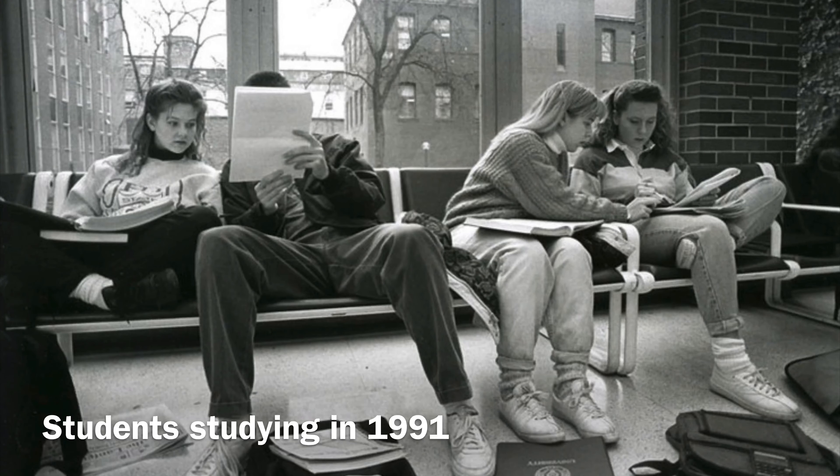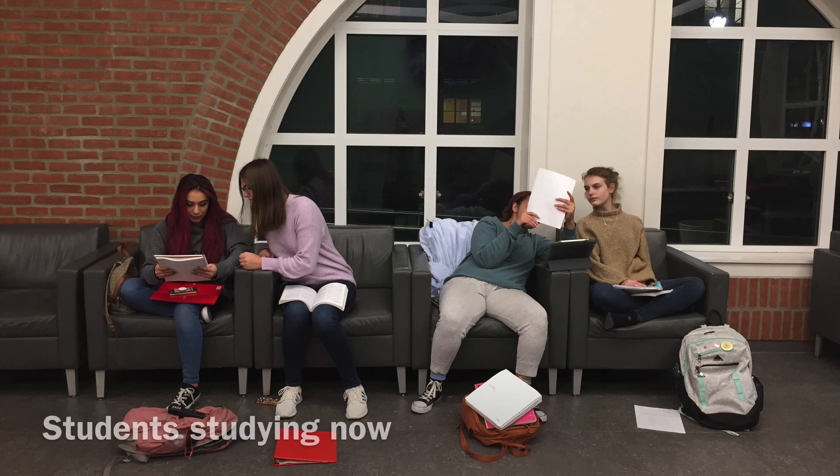No matter how much time passes, students at OSU will always be studying or cramming. Notice the change in technology as time has passed as well.